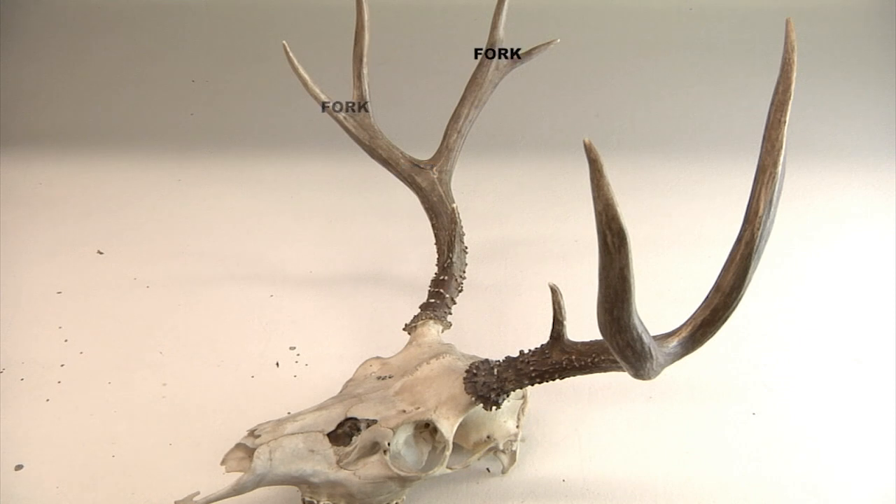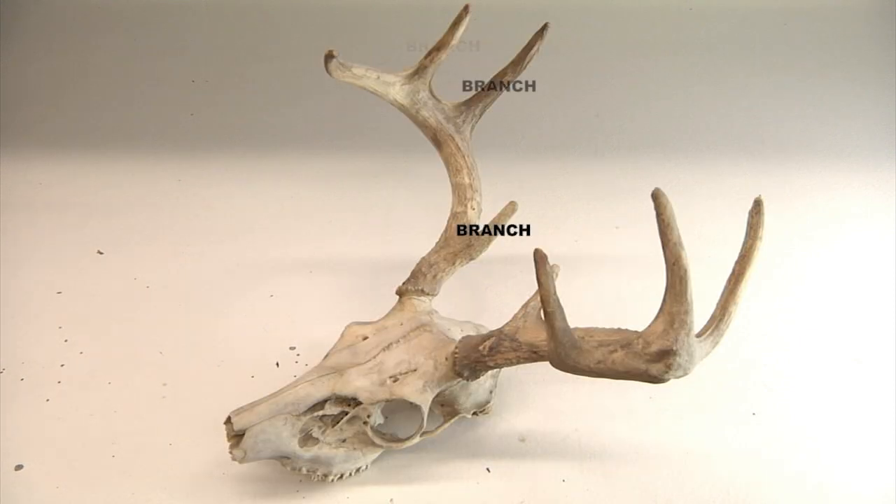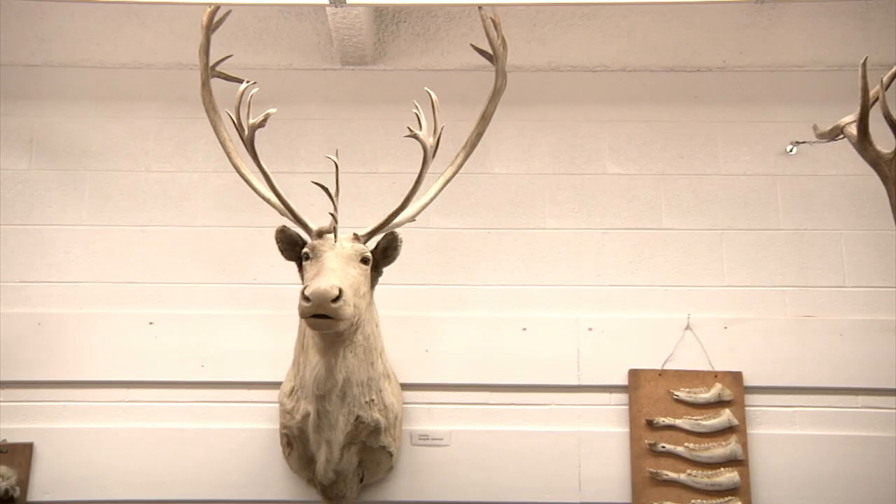Antlers can be forked like on a mule deer or branched like on a whitetail deer. Other examples of antlered animals in our collection are caribou, moose, elk, raccoons... RACCOONS?!